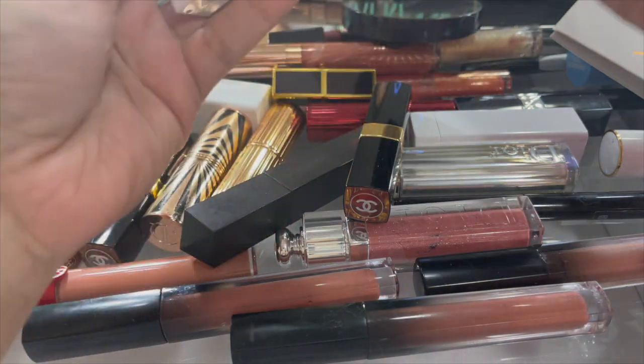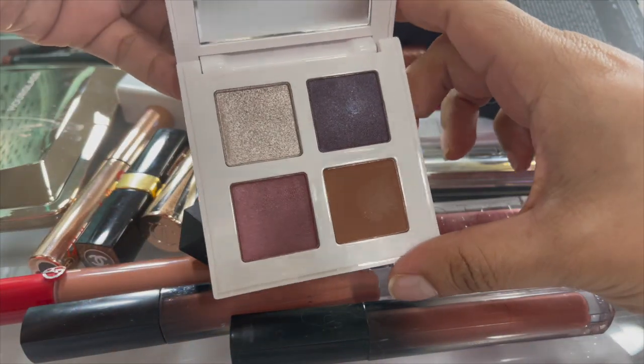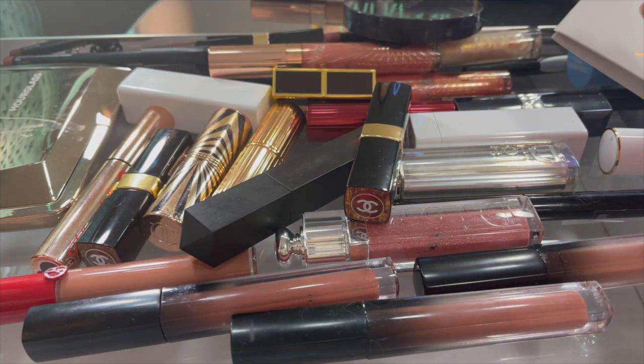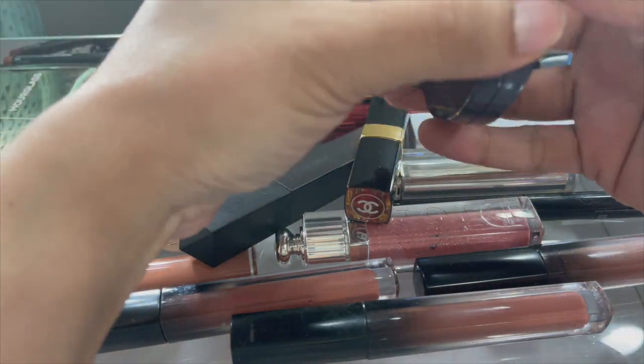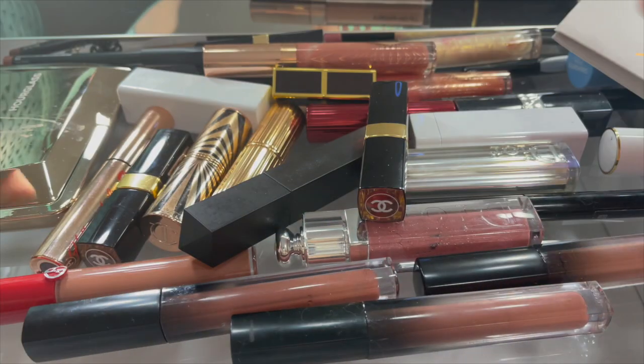This is brand new - the eyeshadow by Makeup by Mario, Kim Kardashian's makeup artist. Keeping that. These By Terry powders are so old, we're getting rid of these - really really old, from when I lived in my old place, way longer than 12 months.